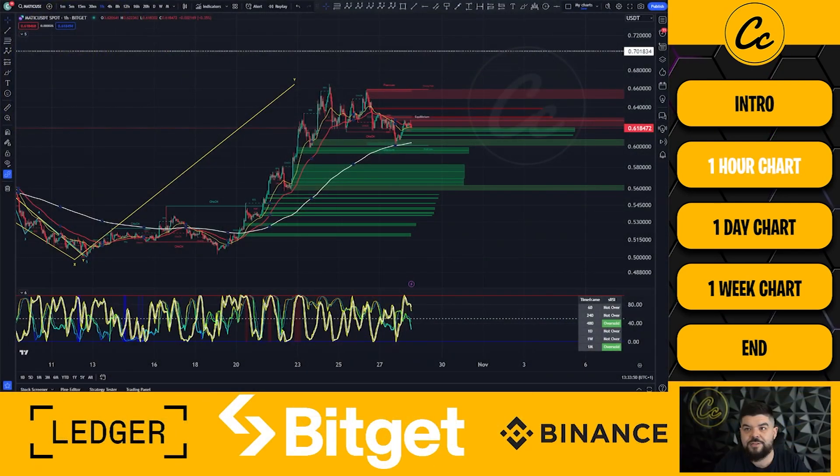Polygon's MATIC paired up with USDT - Bitget is the data source for this one-hour chart. Previously we looked at this and there were lots of structures on the charts. What I've done for simplicity is clean everything out of the charts so we can go through what has gone on. MATIC has obviously seen a great push to the upside, and by all accounts it does not look like this push to the upside is yet finished.